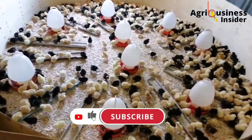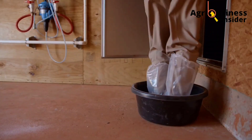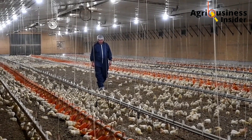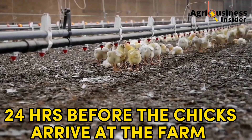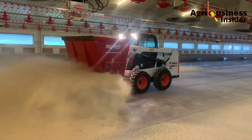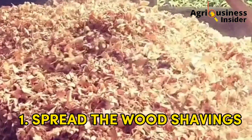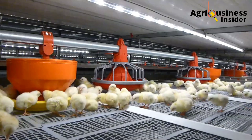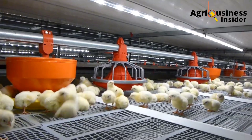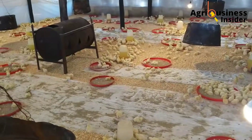Now let me tell you what to do exactly 24 hours before the arrival of the chicks at the farm. Number one: you are going to spread the wood shavings to a maximum depth of five centimeters above the floor. If you are brooding inside a cage, place newspapers or plywood on the floor of the cage.